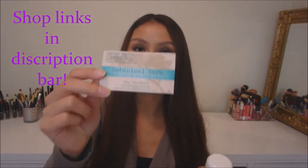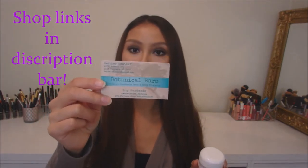Next we have the pampering items. I opened this up because something spilled — it was this pumpkin lotion which smells amazing and it's a really big size. It's by the brand Botanical Bars, and there's also their card which is Botanical Bars natural handmade bath and body products. She has a shop on Etsy so check her out, and I also have a 10% off promo code if you guys are interested.